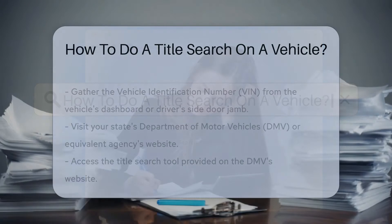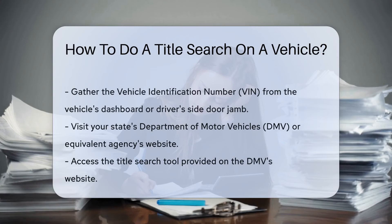When conducting a title search on a vehicle, you need to gather the vehicle identification number, VIN, from the dashboard or driver's side door jamb.